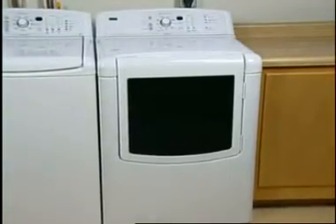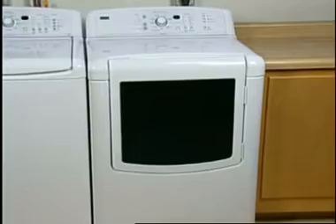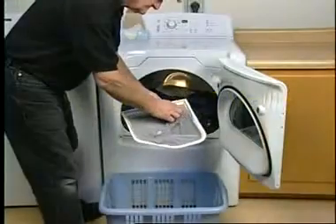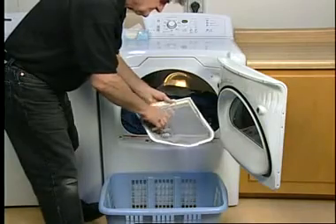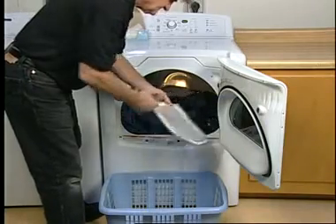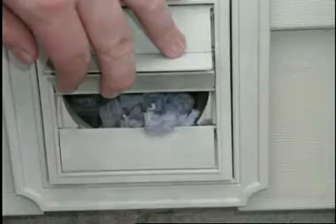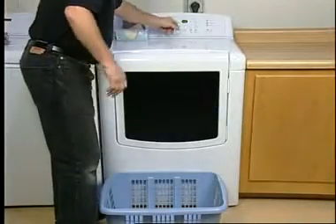The most common cause of a dryer taking too long to dry is a restricted vent. Make sure the lint screen is clean — if the screen is clogged with fine particles, follow the directions in the owner's manual to clean it. Check the exhaust vent or outside hood for signs of clogged lint, and run the dryer for 5 to 10 minutes.